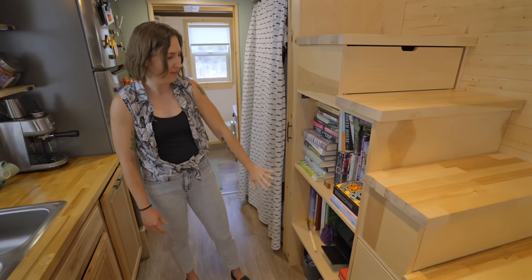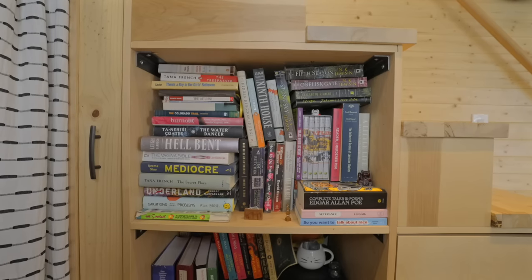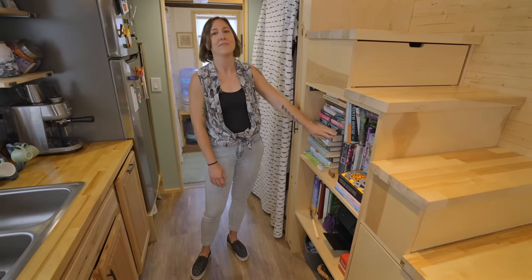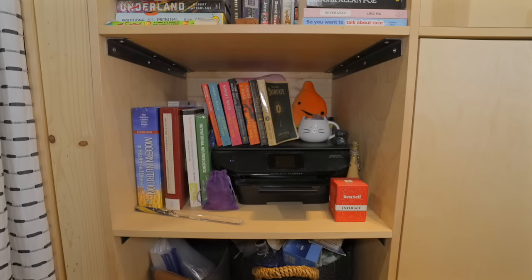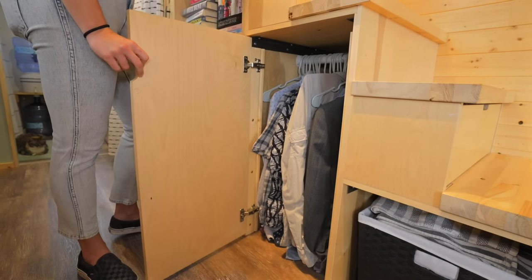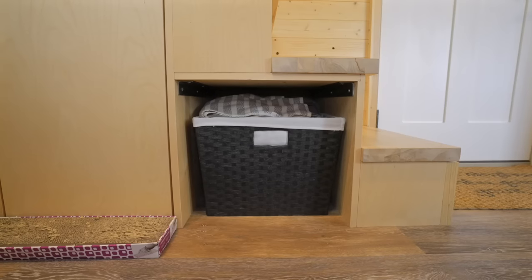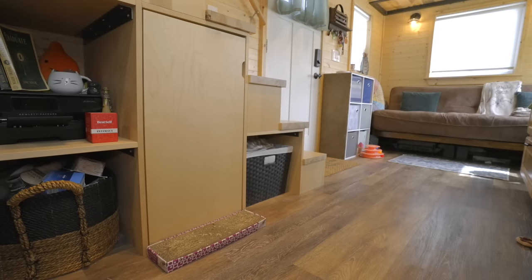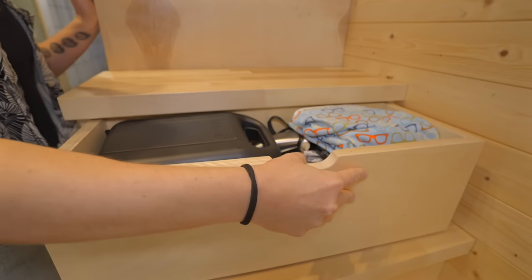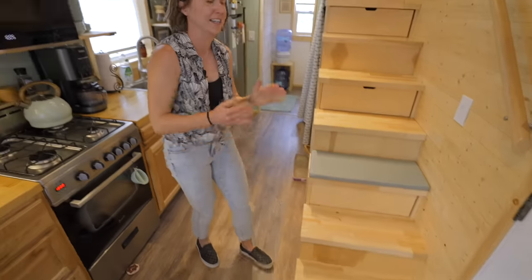Moving over, we have lots of storage under the stairs. We're big readers, so this is like three or four layers of books — yes, it's hard to get to the back layer, but I'm glad we didn't have to downsize as many books as I thought we would. We've got little baskets for extra bathroom stuff, another mini closet, and a basket with extra towels, bags, and hats. Our stairs have storage drawers — every other stair is a drawer — and our junk drawer is down here. You gotta have one.